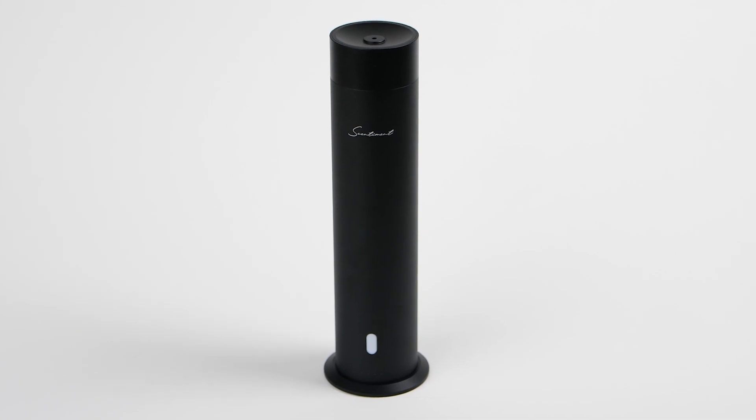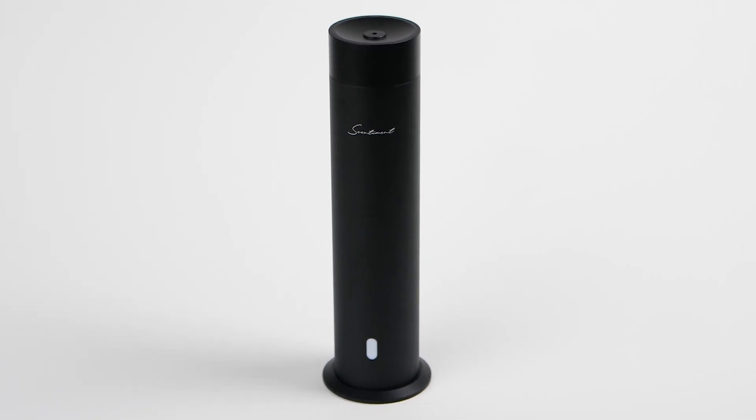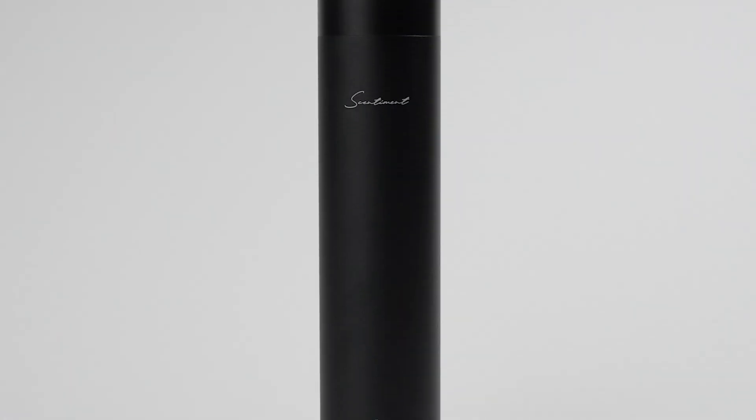Your Sentiment scent diffuser is more than just an aroma device. It's a statement piece designed to elevate your entire home. Let's explore its features.